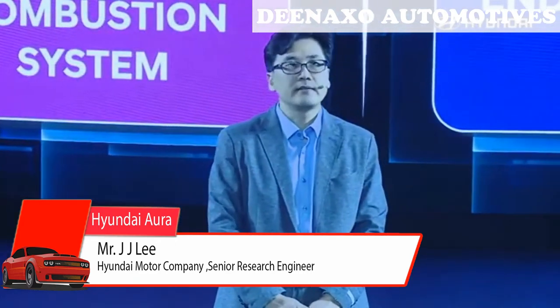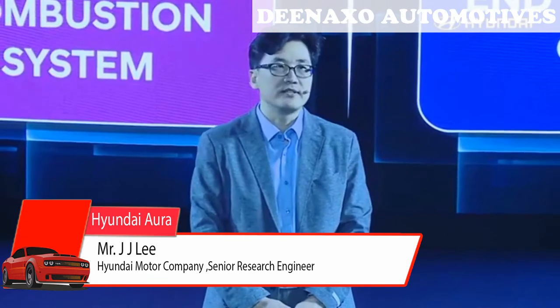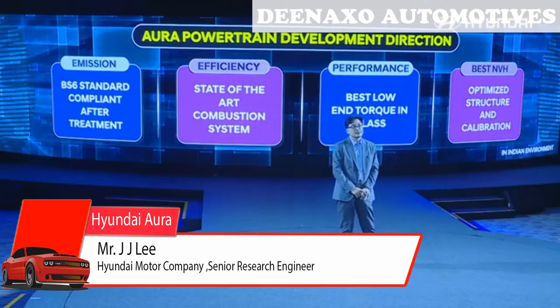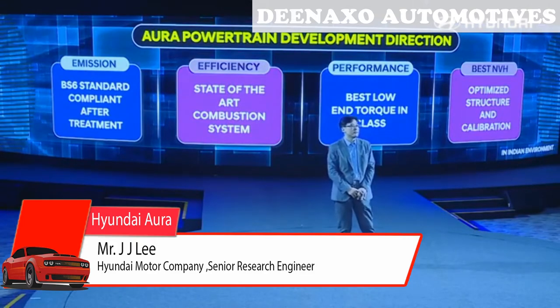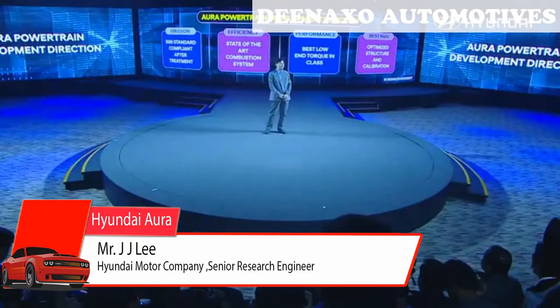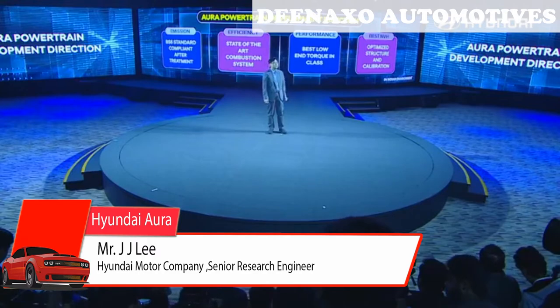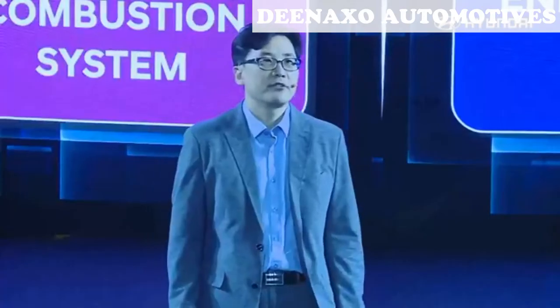Hyundai thinks internal combustion engines are still the best choice for small sedan cars such as the Aura. We developed engines with those directions. First, we should comply with BS6 emission standards, so we developed the aftertreatment system with special care.